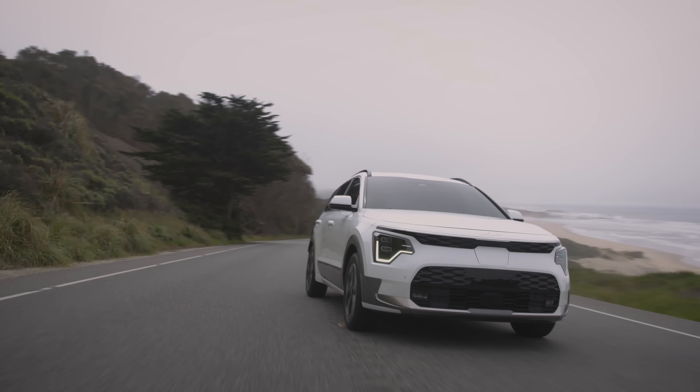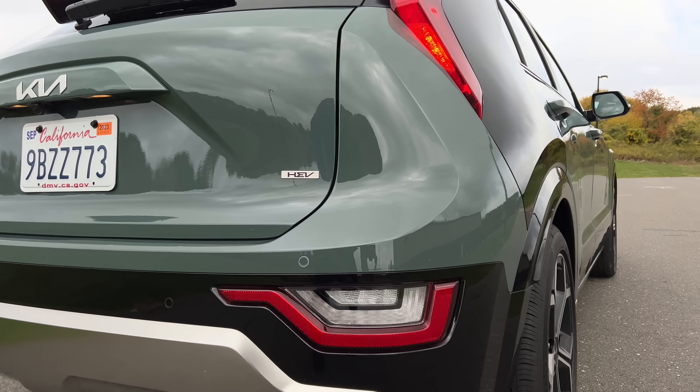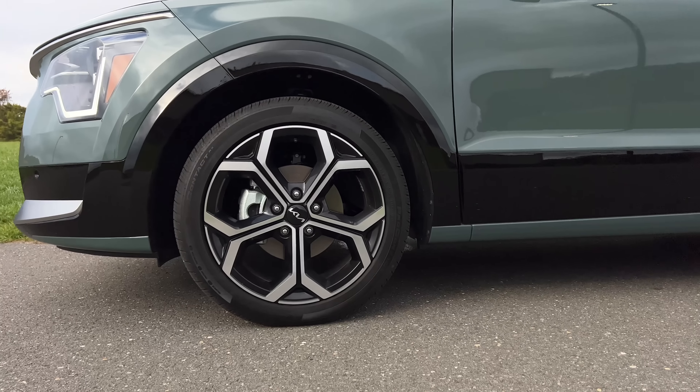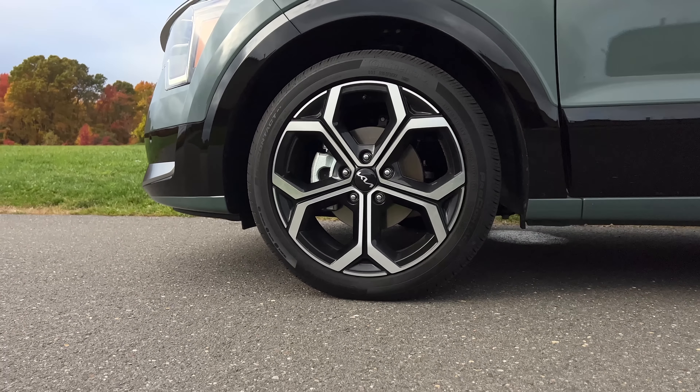If you're somebody who's looking for a plug-in hybrid, a hybrid, or an electric vehicle and range is extremely important to you, the hybrid Niro is the one to go for, because this will get a total of 588 miles on a full tank of gas, which is pretty impressive. The non-touring trims — the LX, the EX, and the SX — get an EPA-rated fuel economy of 53 miles per gallon, hitting 588 miles of range on a full tank. If you go for the EX Touring and the SX Touring, those figures drop to 49 miles per gallon combined and a range of 479 miles, mainly because of the 18-inch alloy wheels versus the 16-inch wheels on non-touring trims. The plug-in hybrid will give you 33 miles of all-electric range with a total range of 510 miles, and the fully electric Niro EV will give you 253 miles of range on a full charge.